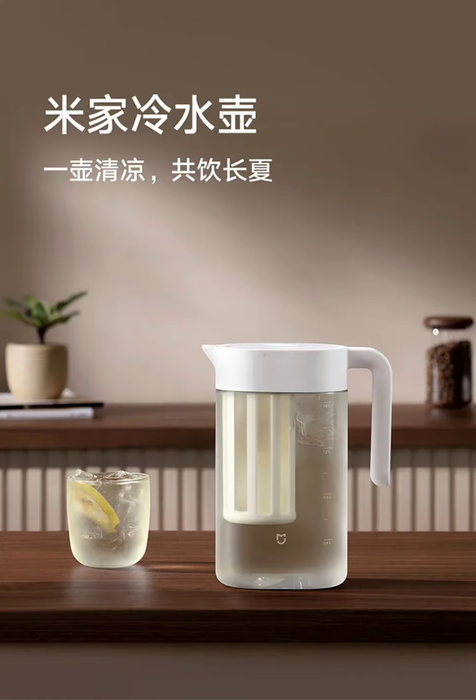It comes with a 300-mesh filter screen that ensures a clear and flavorful drinking experience by filtering out tea leaves, fruits, coffee grounds, and other unwanted particles.